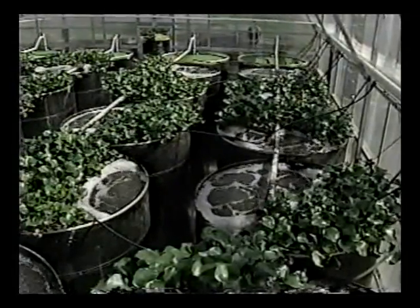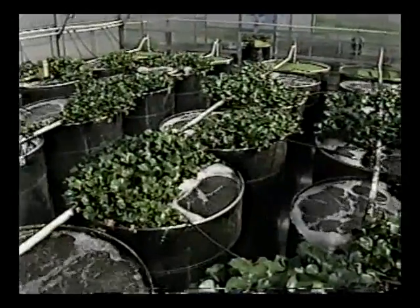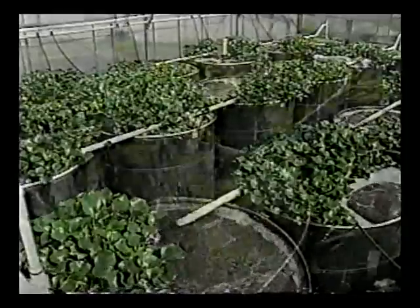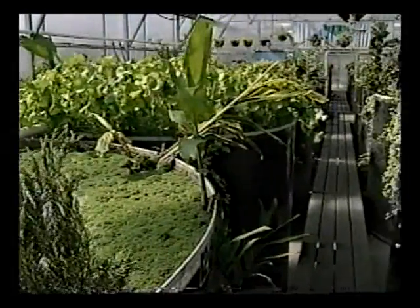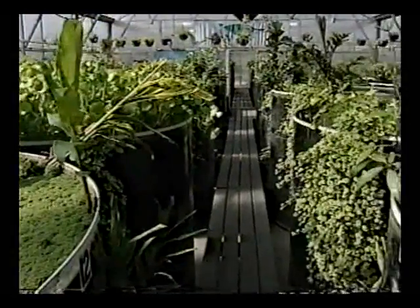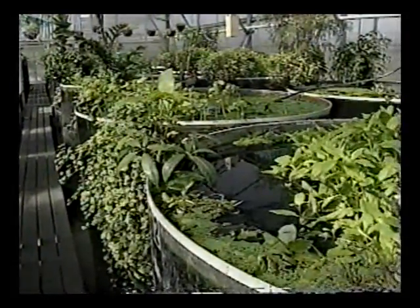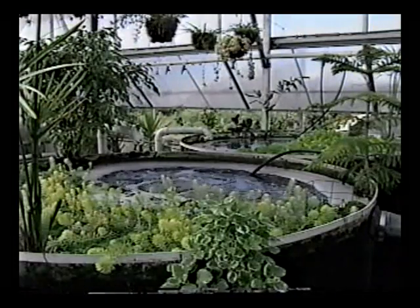You're looking at the heart of a new machine, a machine of the 21st century, a living machine. In fact, these plants and artificial pools in a greenhouse in Providence, Rhode Island, may be the best hope we have for keeping our water safe to drink and cleaning our polluted rivers, lakes, and coastlines.